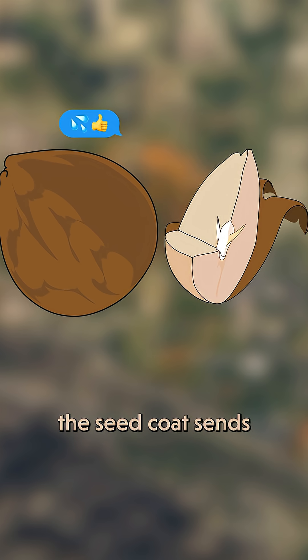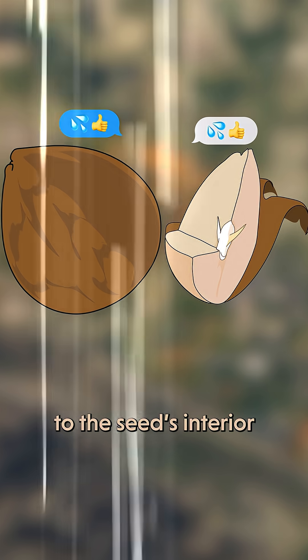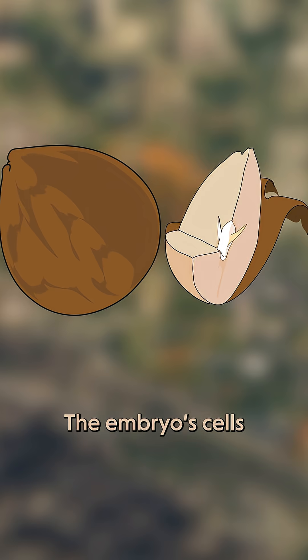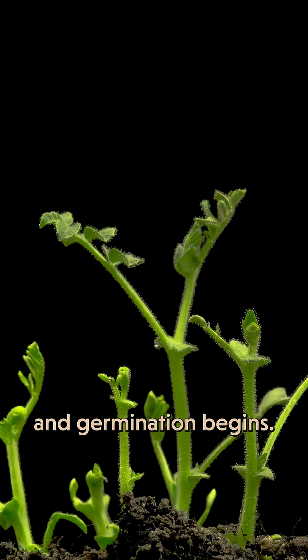When the time is right, the seed coat sends chemical messages to the seed's interior and allows the right mix of water and oxygen to permeate the seed. The embryo's cells begin to divide, and germination begins.